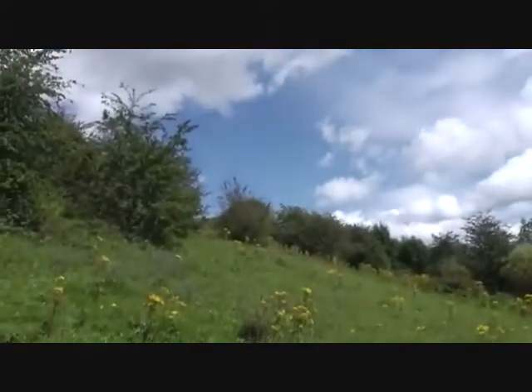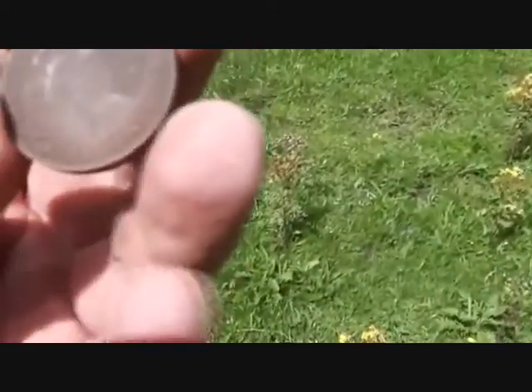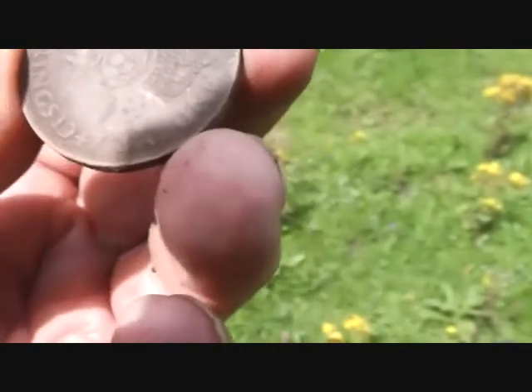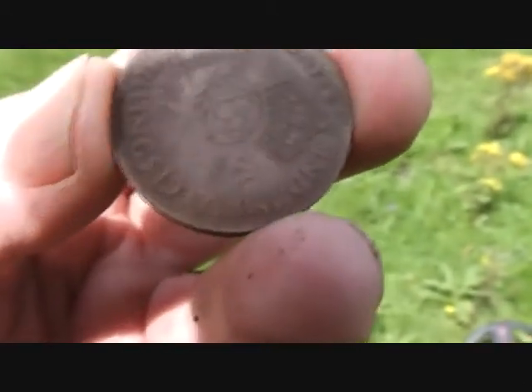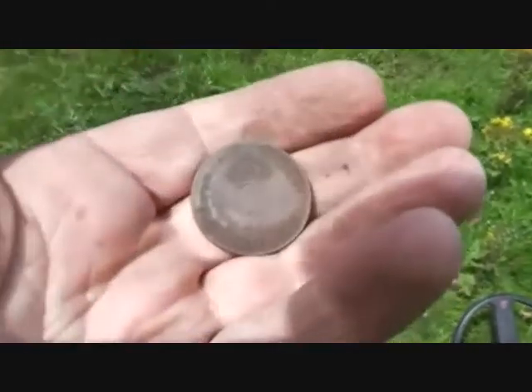I've got a feeling there was a path up here, going up to the hole. Look at that — two shillings, 1947. It would have been 1946 — it would have been silver. But I may be on the right track.